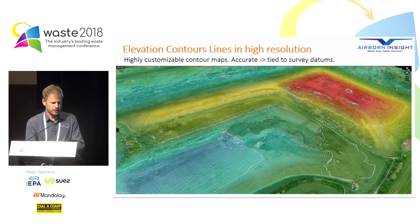Elevation contours in high resolution. This helps you understand the resolution of elevation data we can get from a drone scan. Compared to traditional surveying where you might pick up an elevation point once every 10 or 20 metres, we're literally getting hundreds of points per square metre — to the point that you get a continuous elevation of the surface. And it's very accurate because we tie it to survey datums like Australian Height Datum.